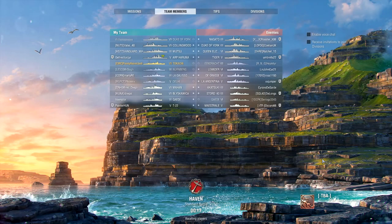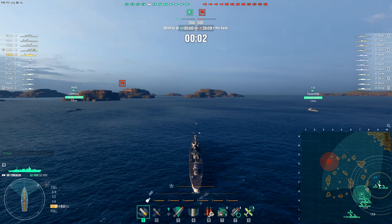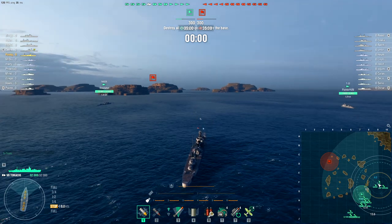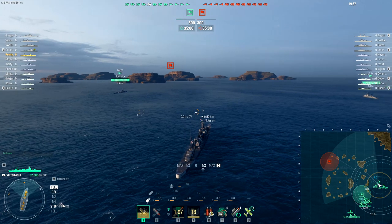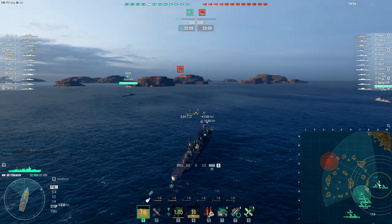We're top tier which is nice, but what is nicer is that this is a map where I might actually get to use some island cover, and we'll see exactly how those ballistics fare. Unfortunately it's the standard version of this map though, so that's not fantastic.